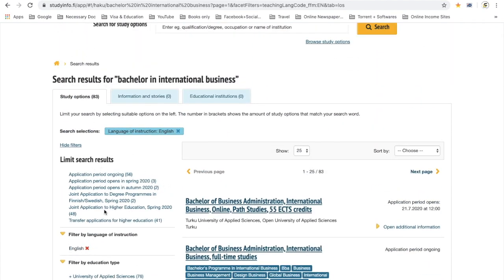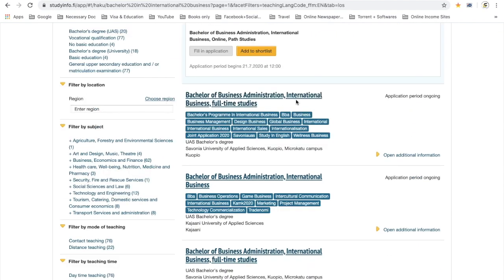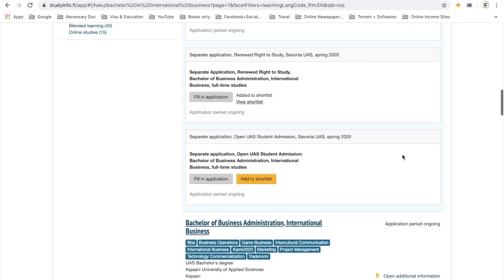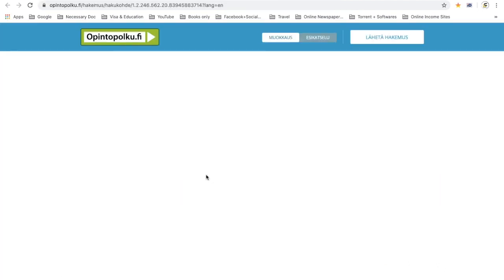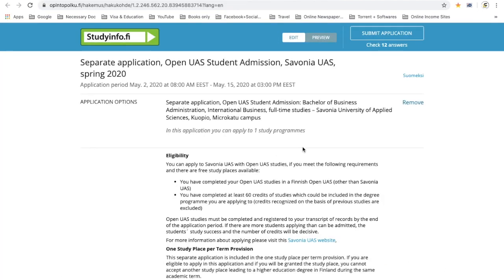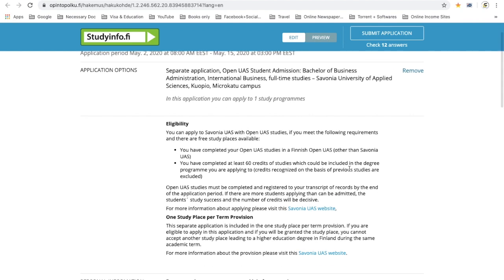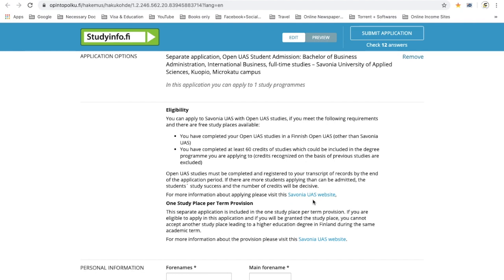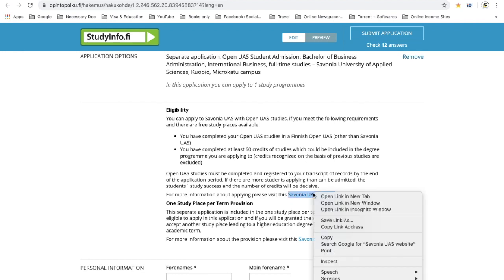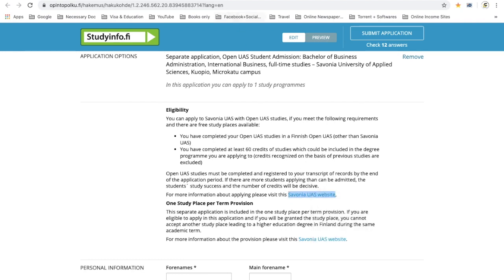You can filter your search results here. If you want to make a separate application — say this is full-time studies in international business and you think this is good for you — go into it, click on 'separate application,' click on 'fill in application,' and fill it in. If you want to know about tuition fees and other details, go to the university's website to find out more.